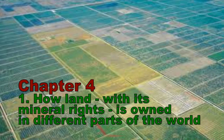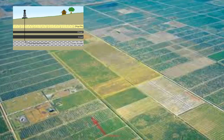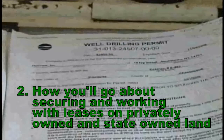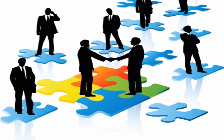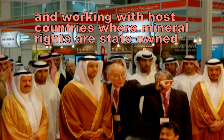We will describe how land, with its mineral rights, is owned in different parts of the world. Second, we'll explain how you, as an operator, would go about securing and working with leases on privately owned and state-owned land in the United States of America and portions of Canada. After that, we'll discuss securing and working with leases in the rest of the world and doing business with host countries where mineral rights are state-owned.